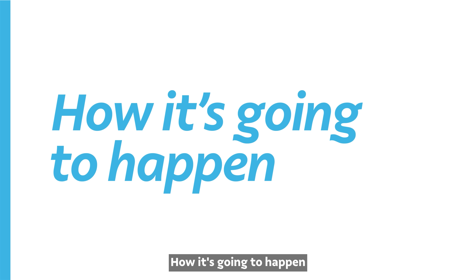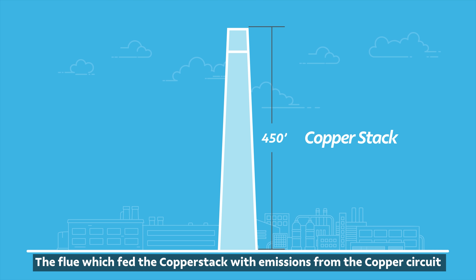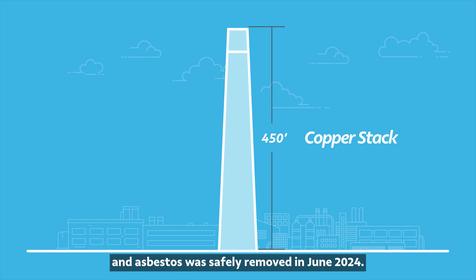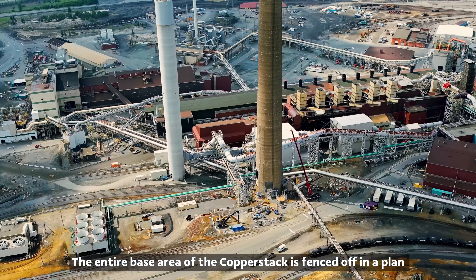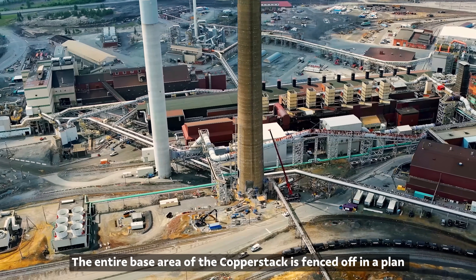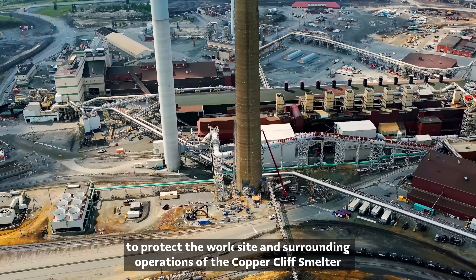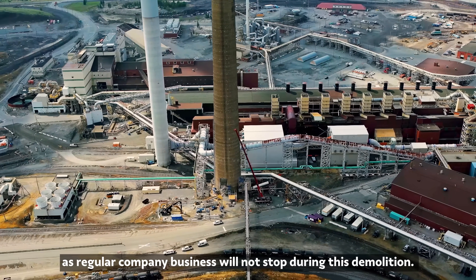How it's going to happen. The flue which fed the Copper Stack with emissions from the Copper Circuit was removed in March of 2024, and asbestos was safely removed in June 2024. That means all that remains is the concrete structure. The entire base area of the Copper Stack is fenced off in a plan to protect the worksite and surrounding operations of the Copper Cliff smelter, as regular company business will not stop during this demolition.